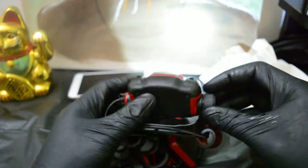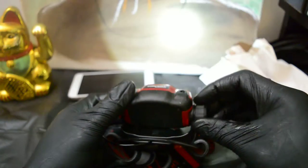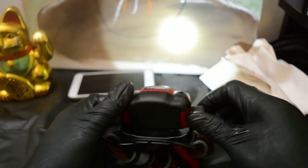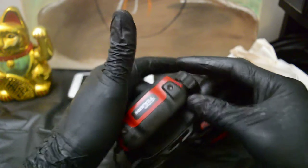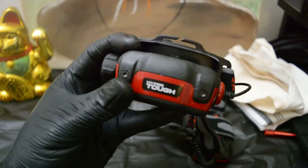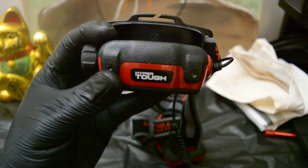Really great stuff — powerful light, it won't let you down. Get yourself a tattoo headlight. This is the Hyper Tough brand, and you can get it at Walmart.